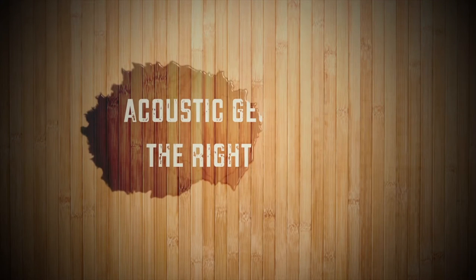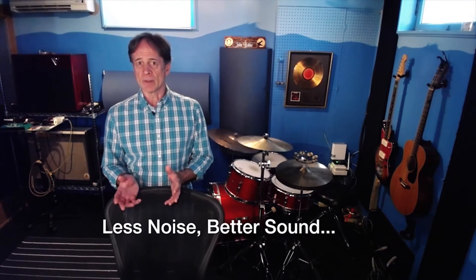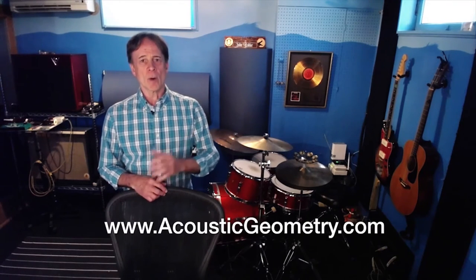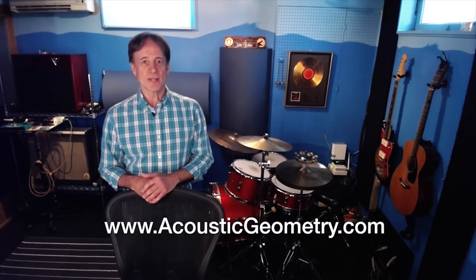Fortunately, Acoustic Geometry makes the best of both, so you came to the right place. We can help — let us know what you want: less noise, better sound, or both. Go to our website for more info and a lot of resources. Thanks for watching.